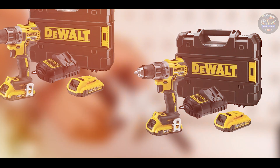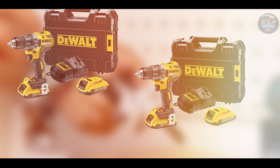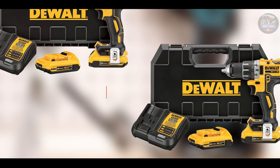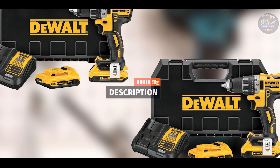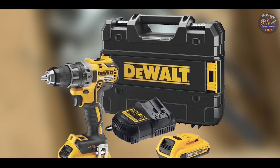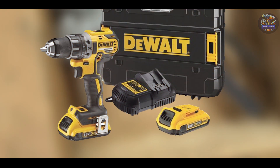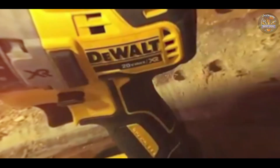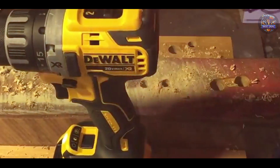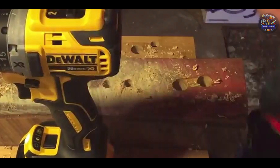Starting at number 1, we have the DEWALT DCD-791-D2, a powerful and versatile drill driver designed for both professional and home use. The DEWALT DCD-791-D2 features a brushless motor that delivers up to 57% more runtime compared to brushed motors. It offers two speed settings — 0–550 RPM and 0–2000 RPM — for optimal performance in various applications.